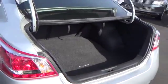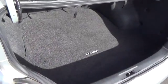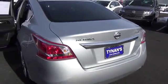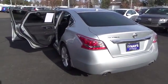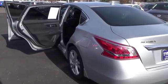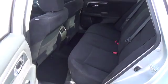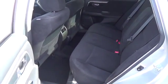For more information on this vehicle or to schedule a test drive, please call Tynan's Nissan at 888-603-9677. Tynan's has been family owned and operated for over 50 years. We are one of Colorado's largest used car dealers and have one of Colorado's largest selections. We continue to be a nationwide leader in customer satisfaction and will meet or beat anyone's price.